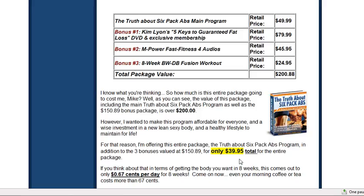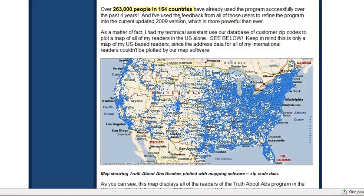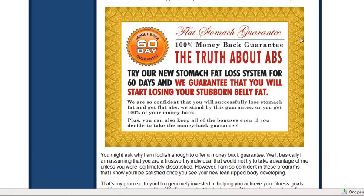All of this you get for $39.95. When I was looking at probably ten different programs, this e-book has actually been sold 263,000 times, and only about 3% of the people who bought it have returned it. What's even more important is the money-back guarantee — a 60-day money-back guarantee. If the program doesn't work or you don't like it for whatever reason, you return it and get your full $39.95 back, no questions asked.